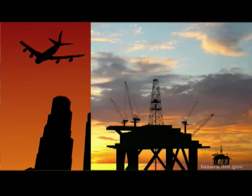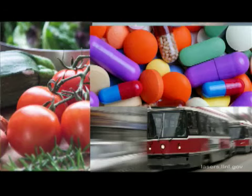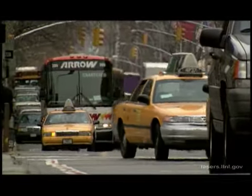We depend on oil for 90% of our transportation fuel, as well as for food, pharmaceuticals, and chemicals. In many ways, oil is the backbone of modern life. But the tank is starting to run dry.